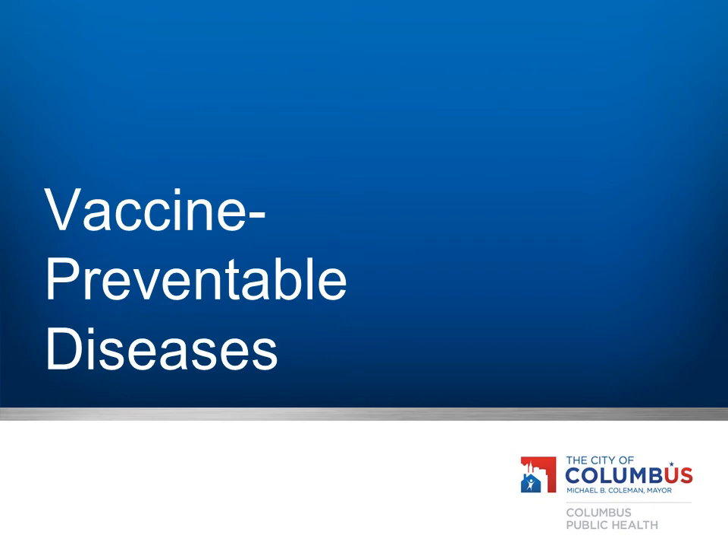Now let's look at some of the diseases that can be prevented by vaccines. These diseases are the reason we give children vaccines. Although we do not see these diseases as often as we used to, they are still present. Many have made a resurgence due to waning immunization efforts. It is important to vaccinate each and every eligible patient against these diseases to prevent them from spreading.